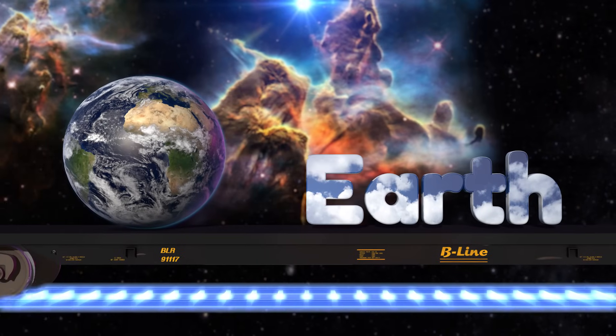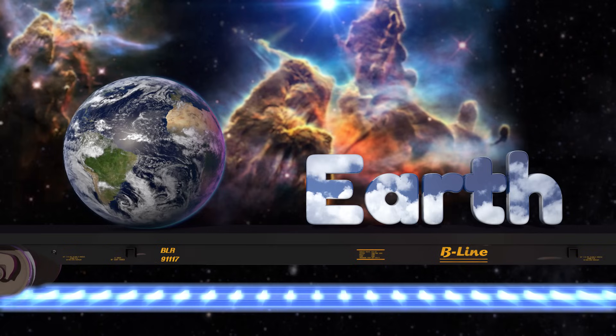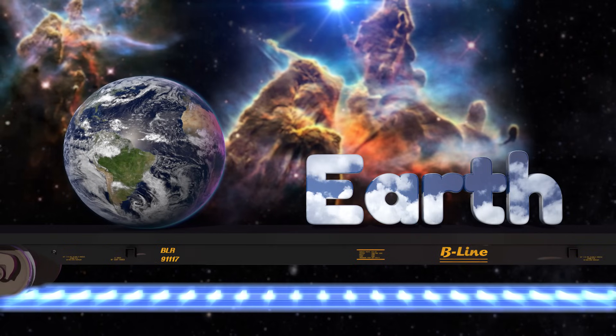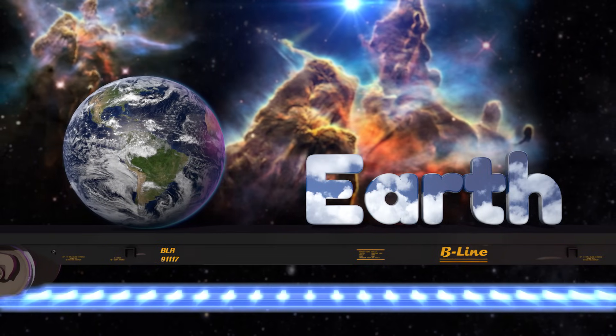The third planet from the sun is Earth, the one we call home. It's the only planet we know of that contains life, but scientists are constantly looking for signs of life on other planets and even some moons.